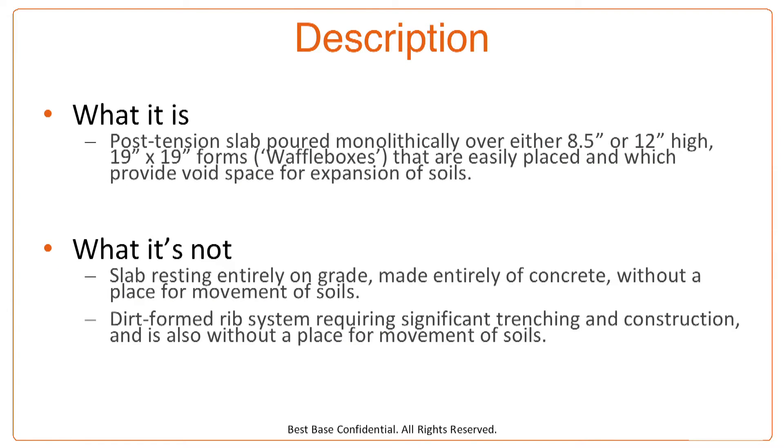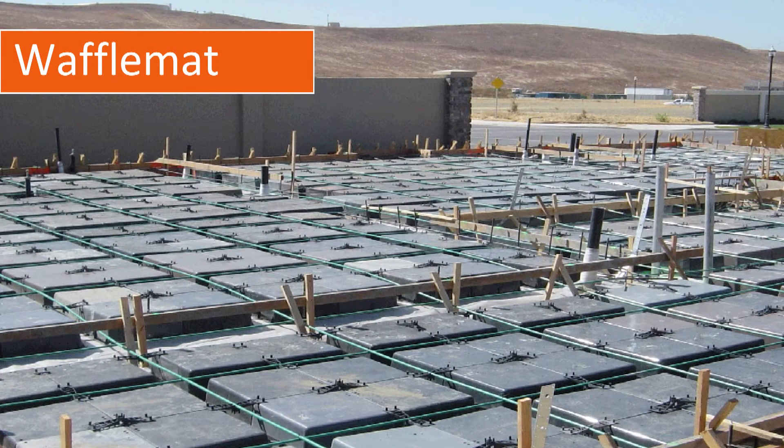The waffle mat is a post-tension slab poured monolithically over either 8.5 or 12 inch high, 19 inch forms — we call them waffle boxes — that are easily placed and which provide void space for expansive soils. It's not a slab resting entirely on grade, made entirely of concrete, without a place for the movement of soils, like a uniform thickness slab. It's not a dirt-formed rib system requiring significant trenching and also without a place for the movement of soils. Here's a picture of the waffle mat — notice how clean and easy it is to construct.